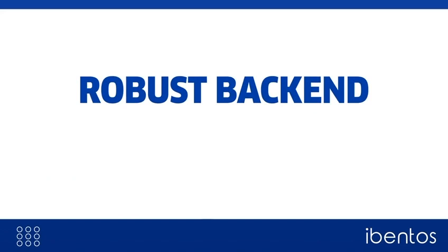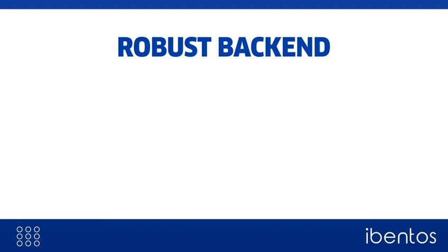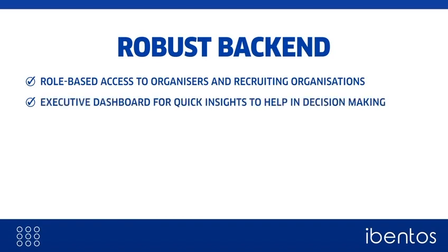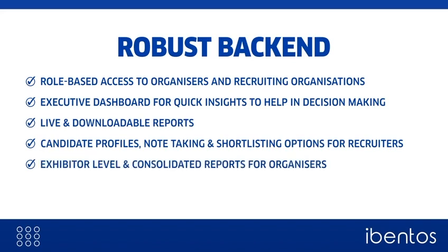The feature-rich front end is accompanied by a powerful backend that sustains the entire job fair on its own. This includes role-based access to organizers and recruiting organizations, an executive dashboard for quick insights to help in decision making, live and downloadable reports, candidate profiles, note-taking and shortlisting options for recruiters, and exhibitor level and consolidated reports for organizers, and much more.